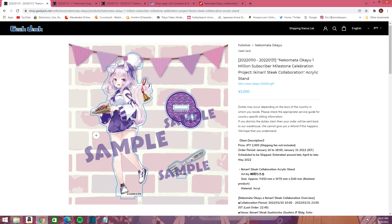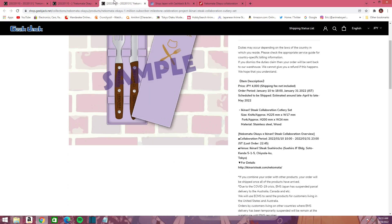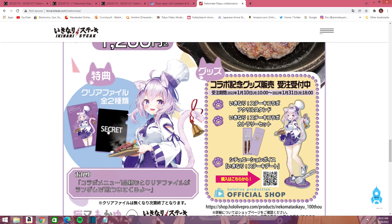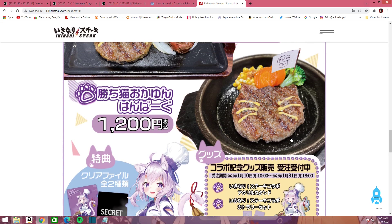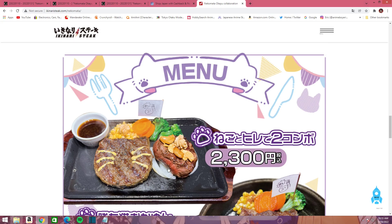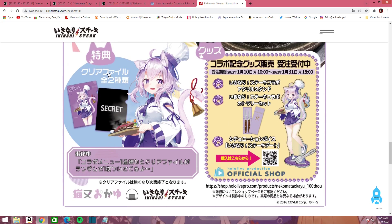That's pretty much all you get — not too much. There's no complete set; sometimes they do complete sets and you get some kind of special card, but in this case there is not. I do wish it came with this clear file that I think you can only get in the restaurant, which kind of sucks. You get these cute little steak patty designs that look like a cat, and there's a complete one for $23, but I really wish it came with this clear file.